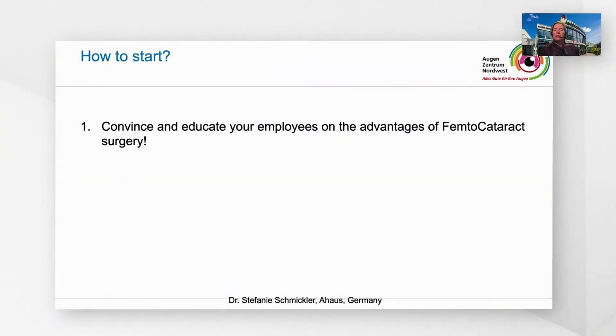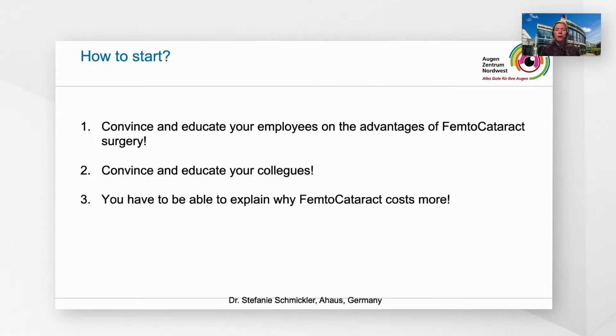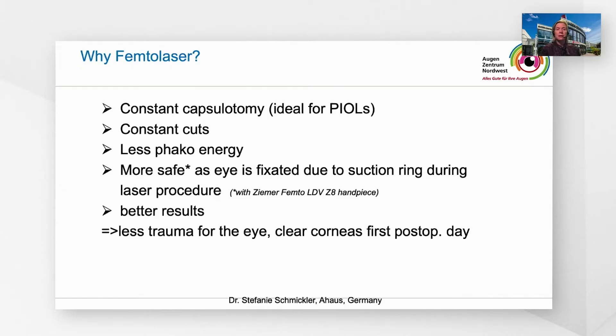First, it's extremely important that you convince and educate your employees on the advantages of femtocataract surgery. And of course, you have to convince and educate your colleagues in your clinic or outside of your clinic. You also have to be able to explain why femtocataract costs more — it's more expensive than FACO and you have to be able to explain it.